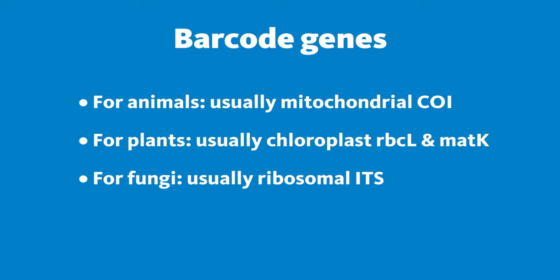Barcode genes — just like a cereal box in the grocery store that you run over a scanner — that little region for animals most commonly used is the mitochondrial cytochrome oxidase gene (CO1). Other genes, 16S and 18S, sometimes get used as well. Different ones are used for plants. Fungi would use different ones. Bacteria use 16S. So there are a few variations of that.